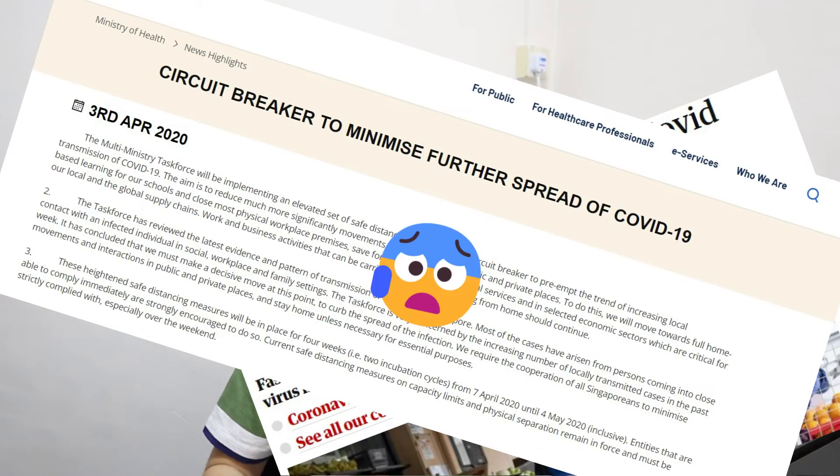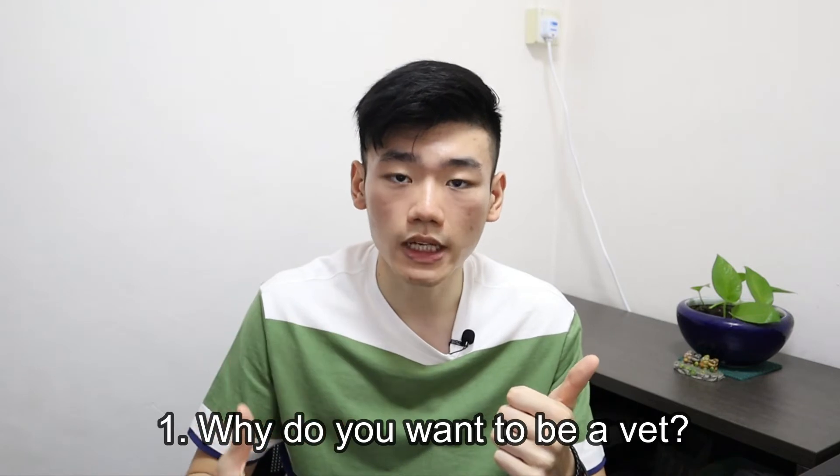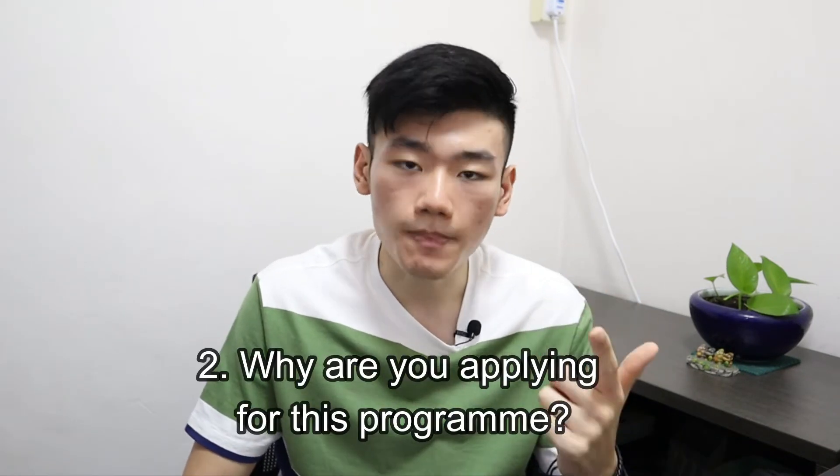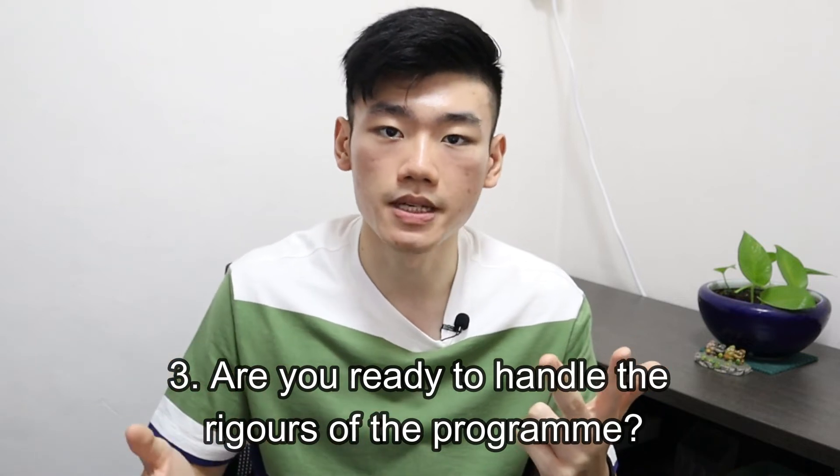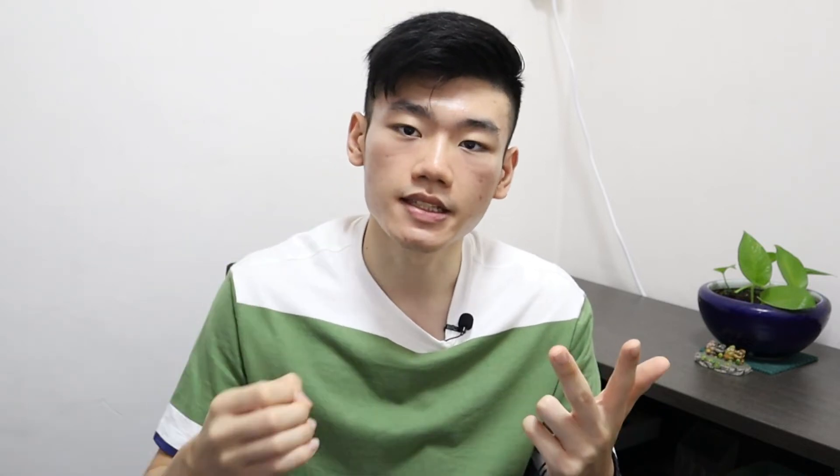After applying for the program, I had to wait a few weeks before they contacted me saying I made it into the interview round. Because it was at the height of the COVID-19 pandemic, I did my interview via Zoom. My memory of it is a bit hazy, but some things you should definitely be prepared for are: why you'd like to be a vet, why you are applying for the program, whether you are aware of the rigors of the program, and how you will safeguard your mental well-being when studying for this intensive program.